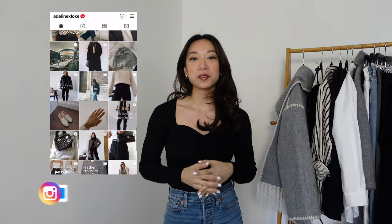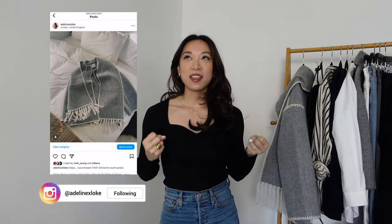I bought something that I've been eyeing up for the past year or so. You can see it behind me right here, or if you follow me on Instagram, you would have seen that I bought that Totem coat — that infamous scarf jacket that you've probably been seeing everywhere. It is a gorgeous wool jacket with this beautiful kind of stitching detail, and it has a matching scarf attached to it. It's just gorgeous.